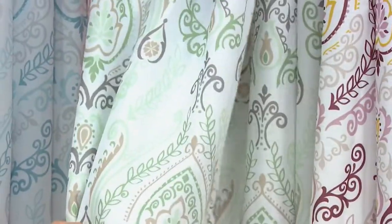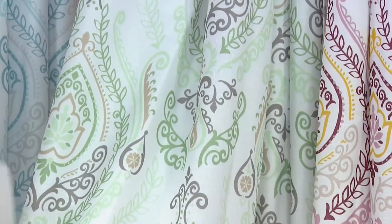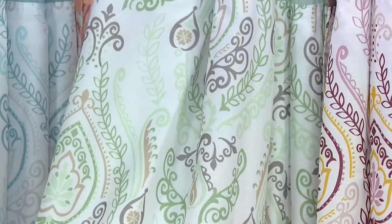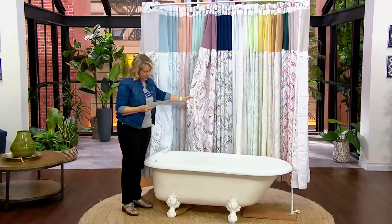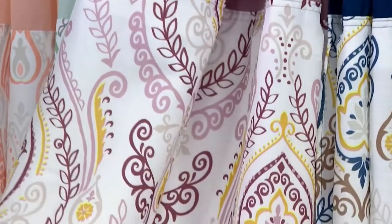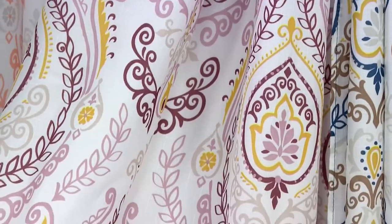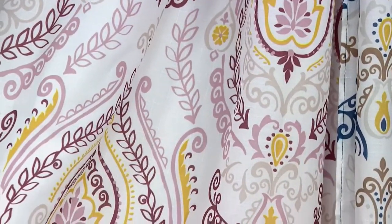Yes, that's the seaglass — the spring green is coming up later, so this one is a little more on the green side. Then we go to the mauve: it has a little more pretty gold and gray and white and burgundy in it as well.